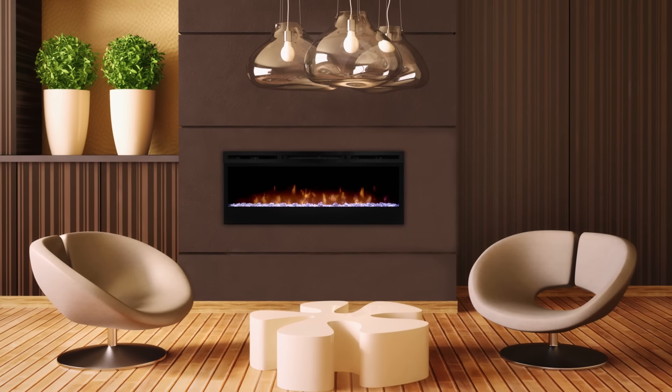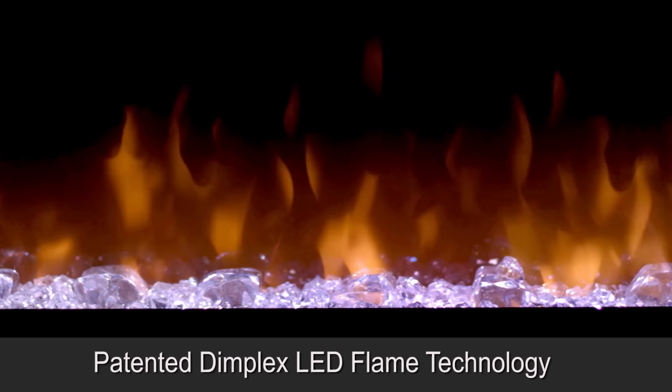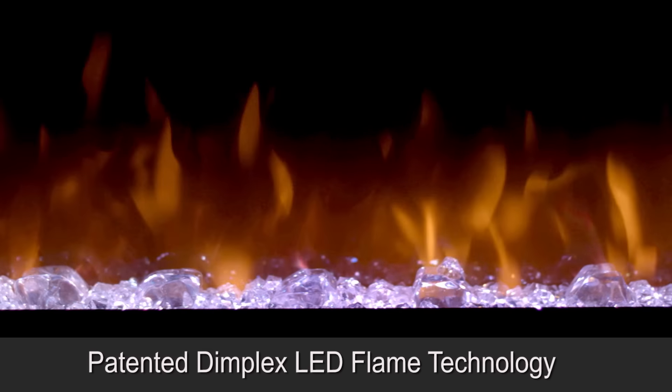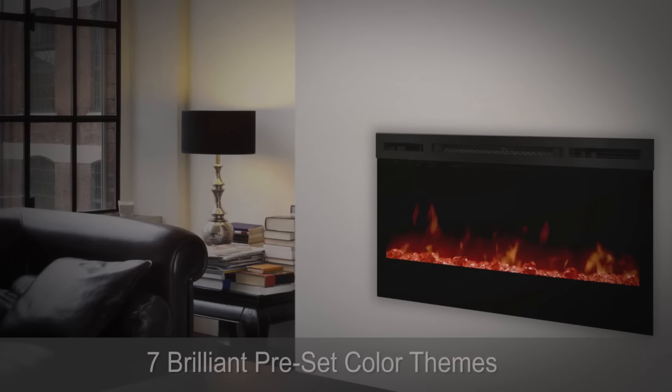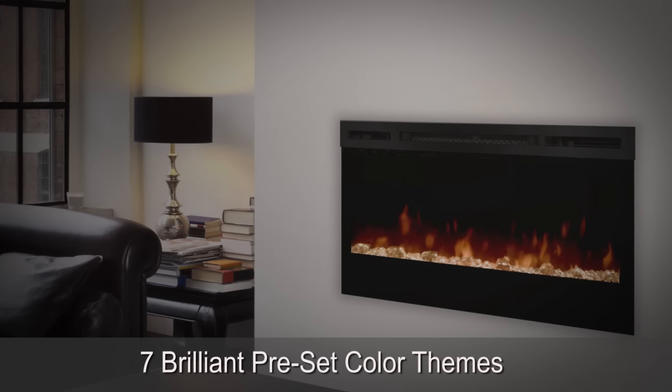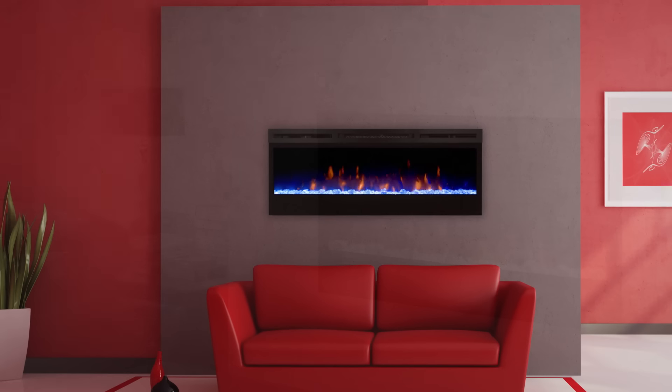A blend of technology, artistry and craftsmanship, the revolutionary patented Dimplex LED flame technology creates the illusion of a true fire. Choose from 7 brilliant preset color themes or cycle through a range of colors using the Prism mode, freezing on the hue of your choice.